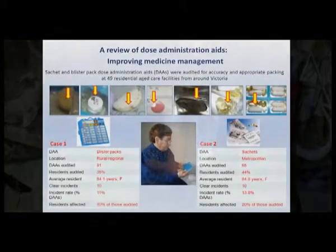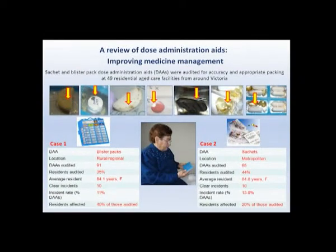I wanted to conduct my own large-scale study involving 49 aged care facilities in rural and regional Victoria and inner and outer metropolitan Melbourne. I conducted DIA audits where I compared a blister pack or sachet to the medicine record to determine their accuracy and appropriateness of packing.